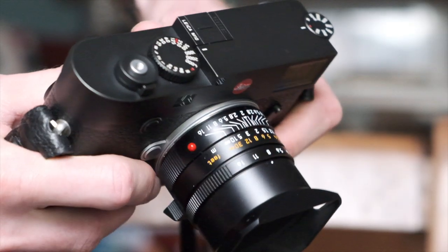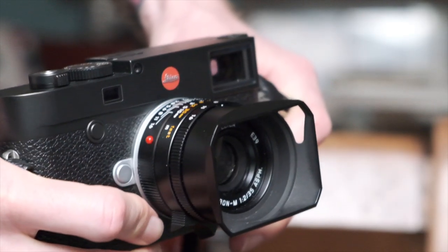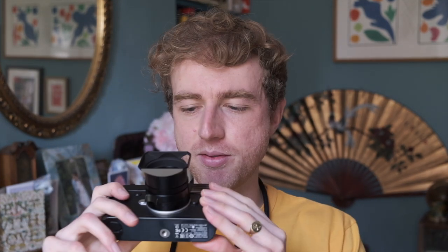The main advantage I find to using a rangefinder system like this is the optical viewfinder. I know there are some really nice electronic viewfinders out there today, but my eyes just can't get on with them. Shane talked about it in his other video about shooting street photography at night — he ended up buying a DSLR just because looking at a small screen at night made his eyes quite tired. The benefit of an optical viewfinder is it's literally just a piece of glass with a focusing patch in the middle, so I can happily use this all day.